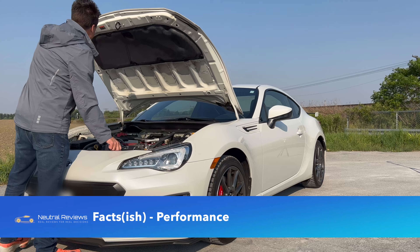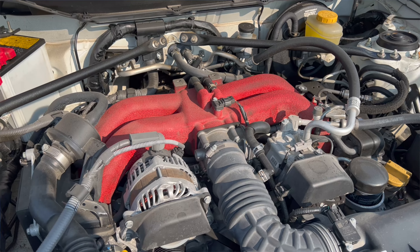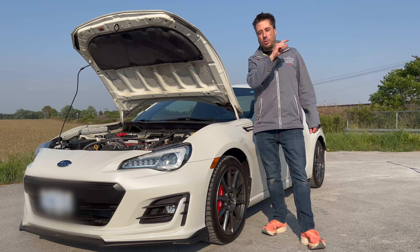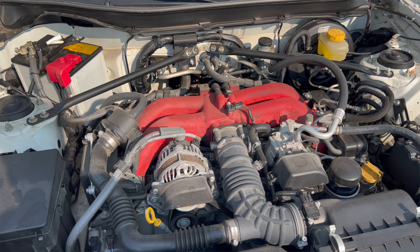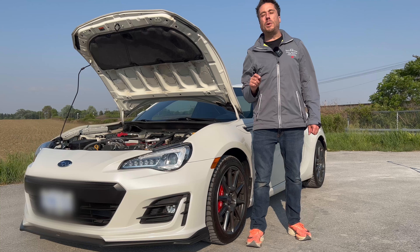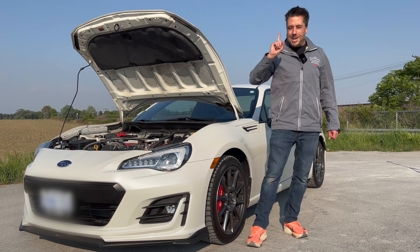Subaru uses their FA20 2-liter naturally aspirated four-cylinder boxer engine with variable valve timing, dual overhead cam, and both direct and port injection — which is important for longevity. It produces 205 horsepower and 156 pound-feet of torque, an improvement over the originals starting in 2017. They fitted an aluminum air intake, a different exhaust manifold, improved airflow, and changed the final gear ratio from 4.1 to 4.3, making this car about a second faster than the original.